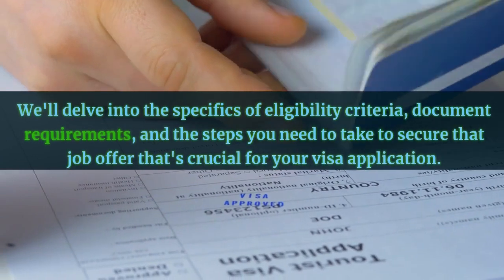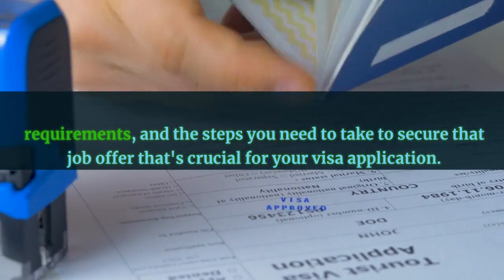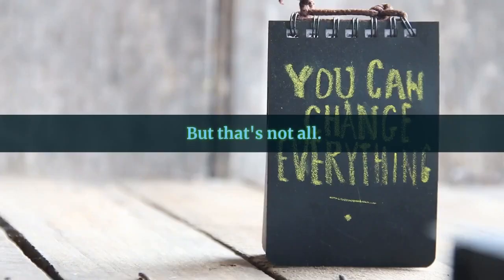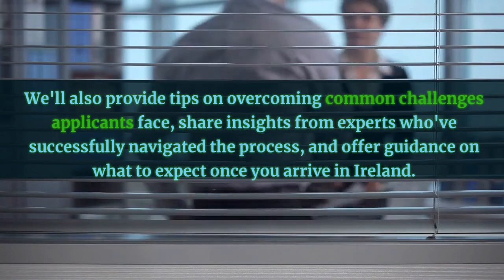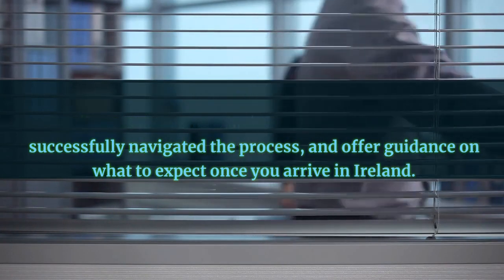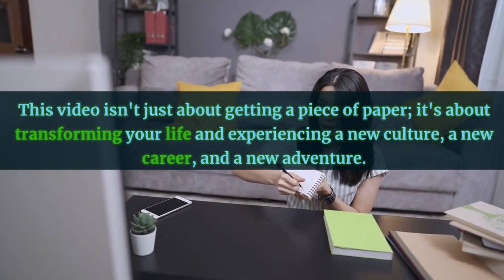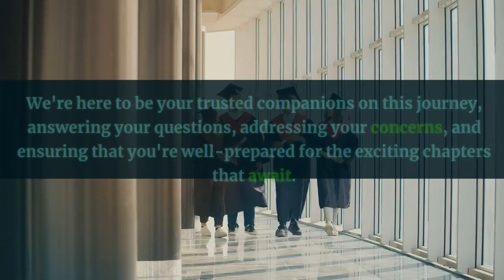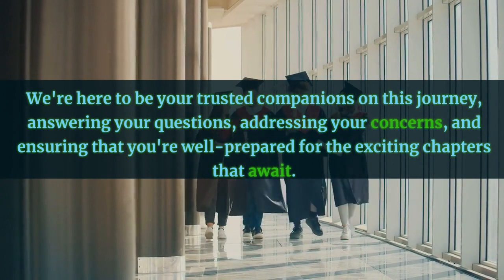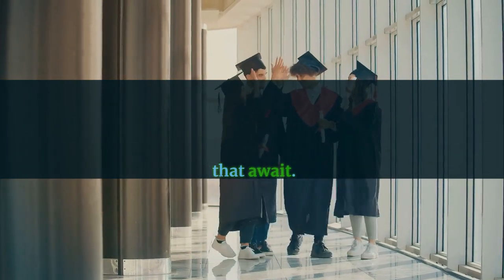We'll delve into the specifics of eligibility criteria, document requirements, and the steps you need to take to secure that job offer that's crucial for your visa application. We'll also provide tips on overcoming common challenges applicants face, share insights from experts who've successfully navigated the process, and offer guidance on what to expect once you arrive in Ireland. This video isn't just about getting a piece of paper — it's about transforming your life and experiencing a new culture, a new career, and a new adventure. We're here to be your trusted companions on this journey, answering your questions, addressing your concerns, and ensuring that you're well prepared for the exciting chapters that await.